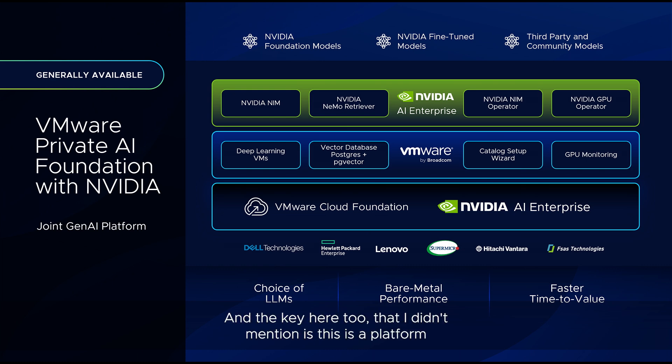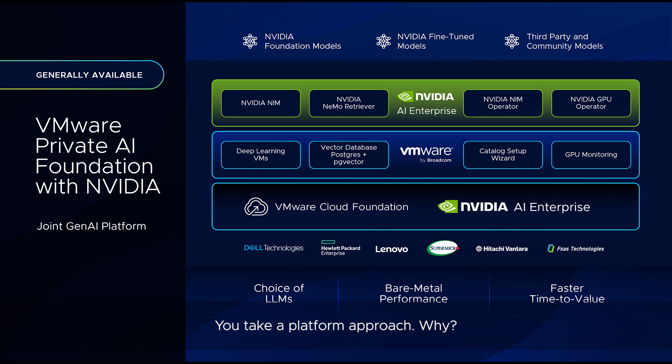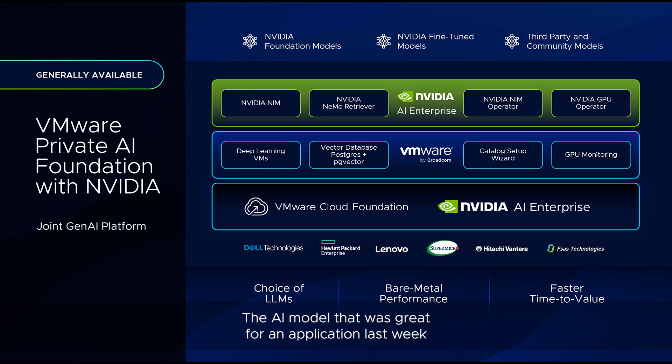The key here is that this is a platform, and this is the way you want to bring AI into your environment. You take a platform approach because the industry is moving so fast. The AI model that was great for an application last week may not be the best choice tomorrow or next week.